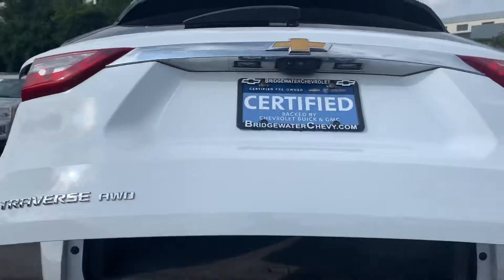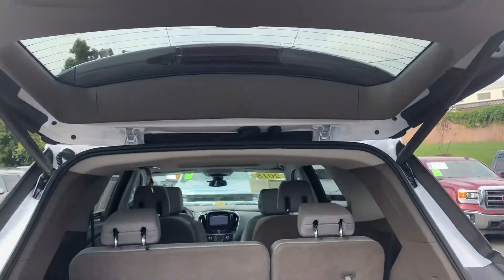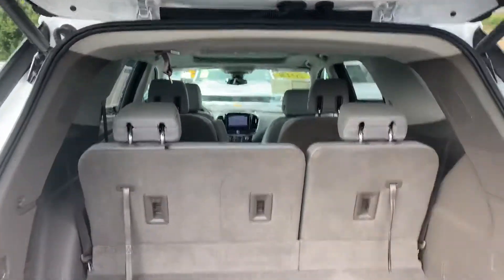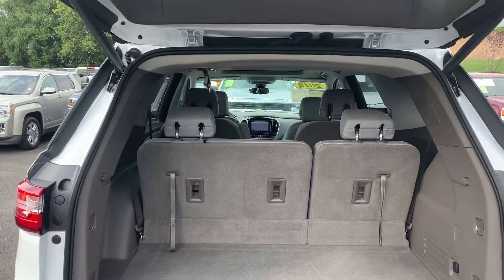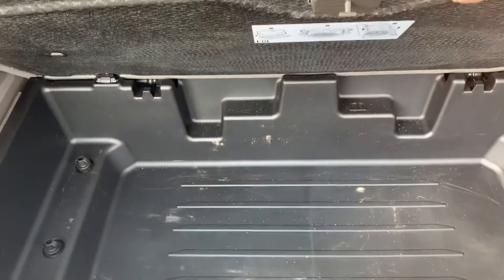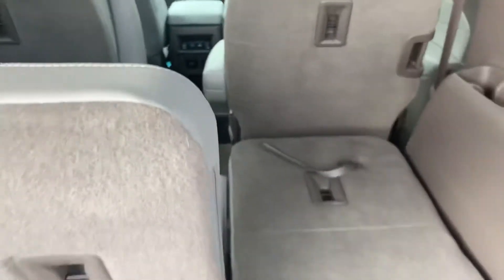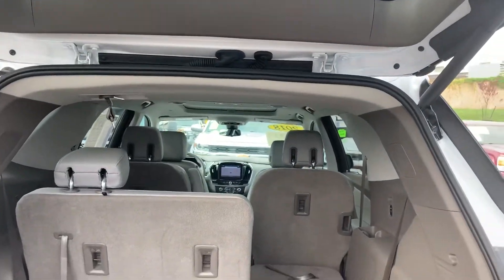Power liftgate and it's programmable to set to your own height. Best in class rear cargo space, so this is going to be the biggest you can find — 98 cubic feet with all the seats folded down. And you have great under seat storage right here, very large. Your seats you can fold down one side or both sides for extra storage, and you can fold the second row down also.